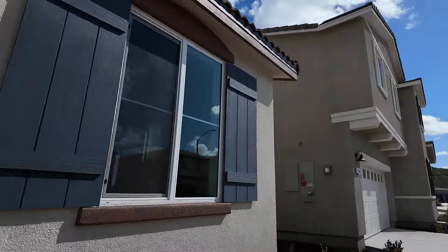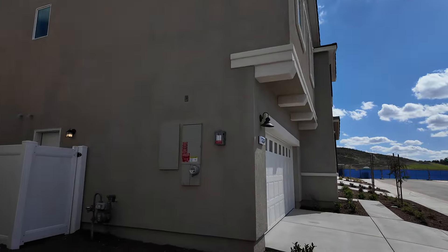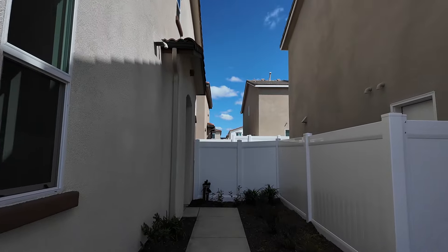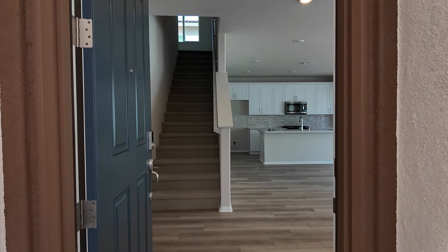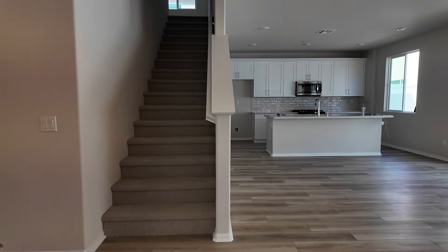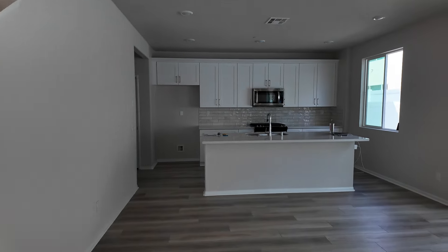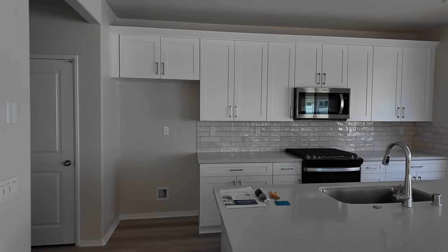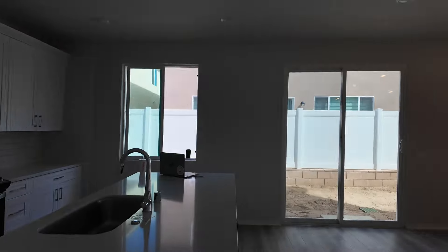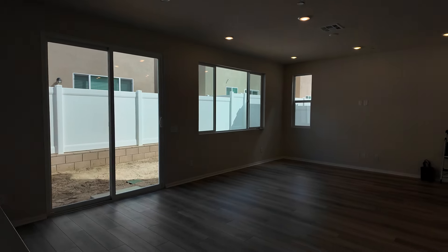It's a four-bedroom, three-bath. It's one bedroom downstairs. Here comes the hallway. On the right side, we can see there's a kitchen, dining area, and living room.